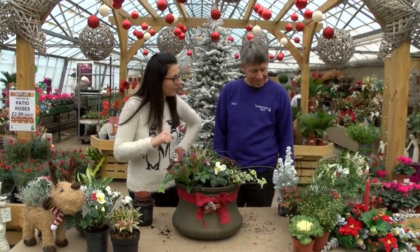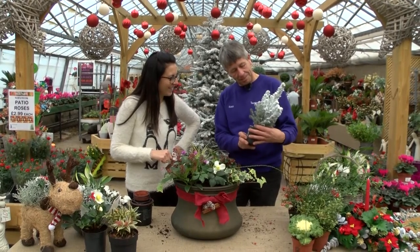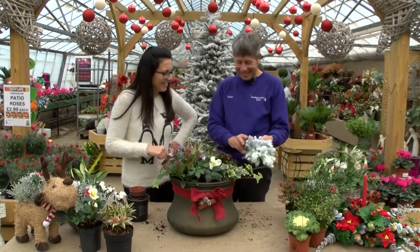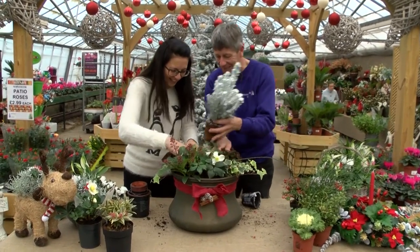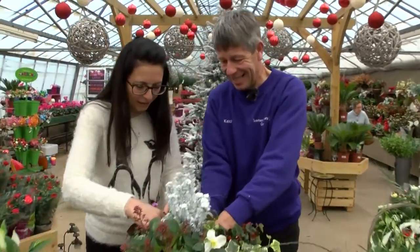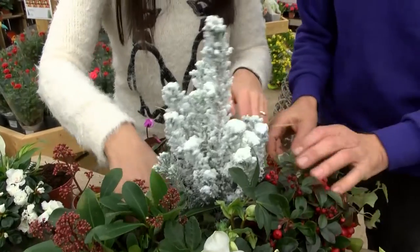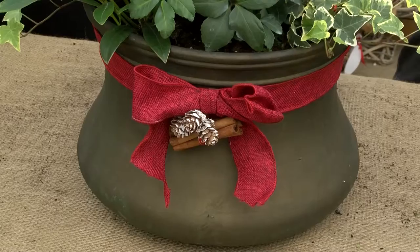We've got a pièce de résistance here. Yeah, it's just a fun little tree for the kids. It's a little Picea conica but it's been sprayed with a glow-in-the-dark substance, and yeah, just pop that right in the middle. Fantastic — it's like being in the Alps! Look at that. That's taken just a few minutes to create that planting.